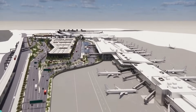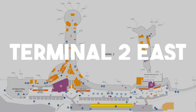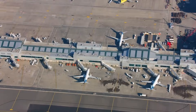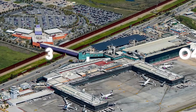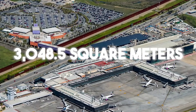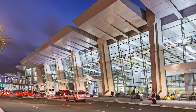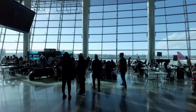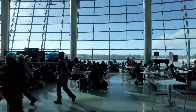But the transformation doesn't stop at Terminal 1. Terminal 2 East is also undergoing a $14 million modernization, replacing and adding boarding bridges, renovating 3,048.5 square meters with new finishes, and upgrading lighting systems. These changes, while smaller in scale than T1's overhaul, ensure both terminals meet the airport's new standards for efficiency and passenger comfort.